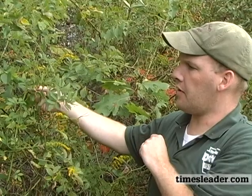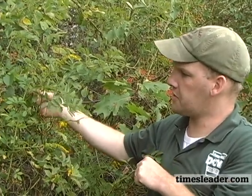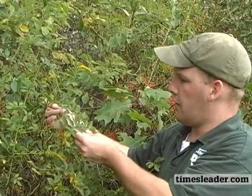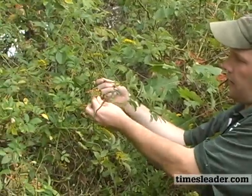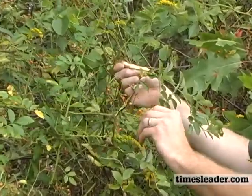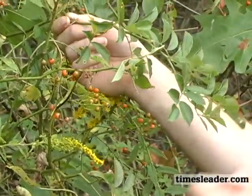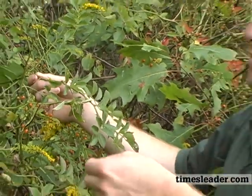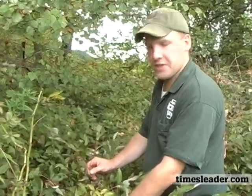This is multiflora rose, yet another invasive species that originated in Asia and has made its way into a lot of our old fields, orchards, and forests. You can see it has a lot of these bright red and orange berries. They stay viable in the soil for about 20 years, and it chokes out a lot of our native vegetation that we like to have for our bird species.